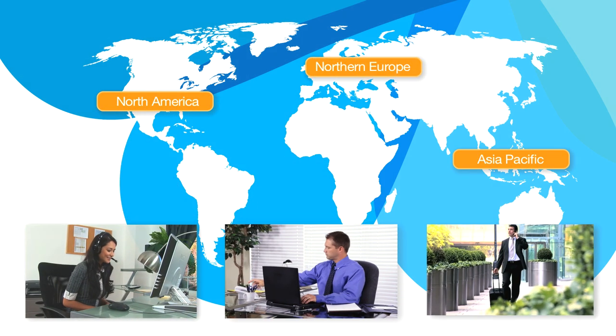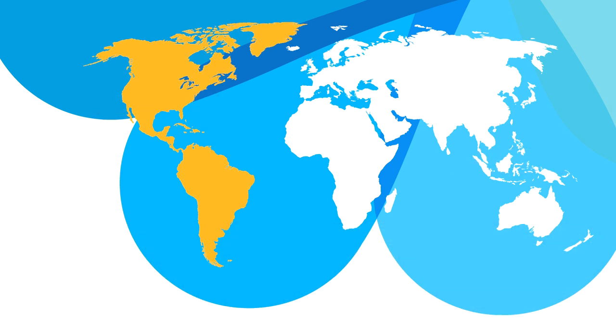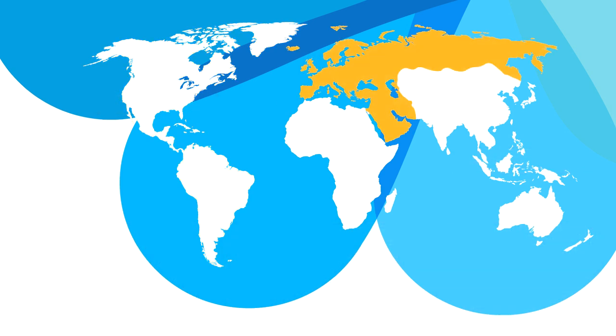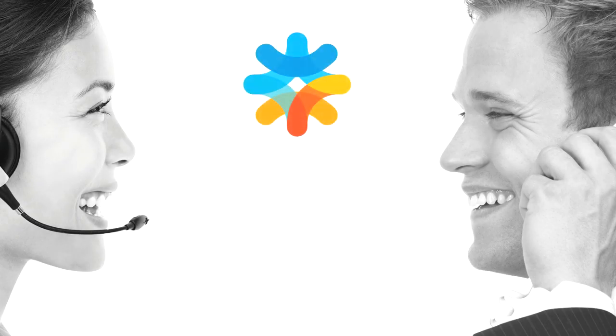With 17 years of contact centre experience, a global network of sales and professional services subject matter experts and over 4,000 sites worldwide, ZECOM is uniquely qualified to assist in the entire process of customer solution creation.